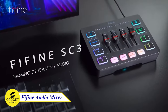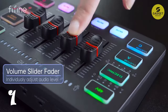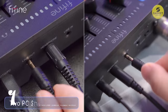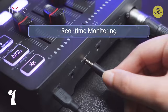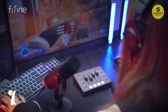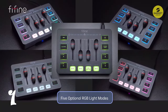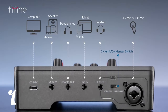Introducing the Fifine Audio Mixer, your ultimate companion for flawless audio control in your dual PC streaming setup. With a convenient mute button for quick silencing or unmuting, and a precise volume slider fader for individual audio level adjustments, this mixer puts you in command. Boasting a robust 47-watt phantom power, it ensures your audio quality reaches new heights. Stay in the zone with real-time monitoring and elevate your stream's visual appeal with 5 optional RGB light modes.